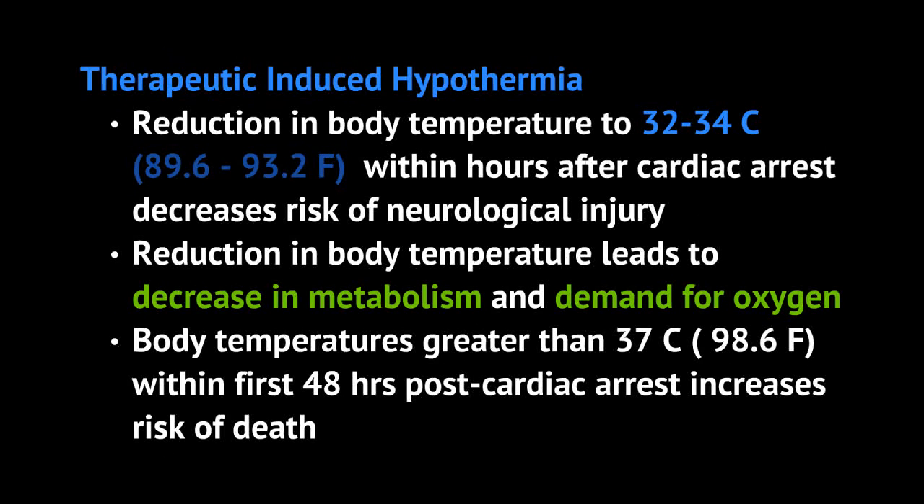Studies have shown that body temperatures greater than 37 degrees Celsius within the first two days after cardiac arrest actually increases your risk of death. So the point of therapeutic induced hypothermia is to reduce the rate of death with cardiac arrest and also reduce end organ injury, specifically neurological injury after cardiac arrest.